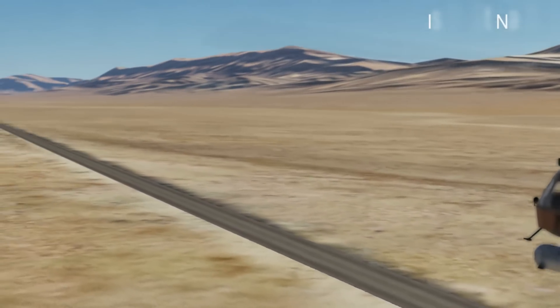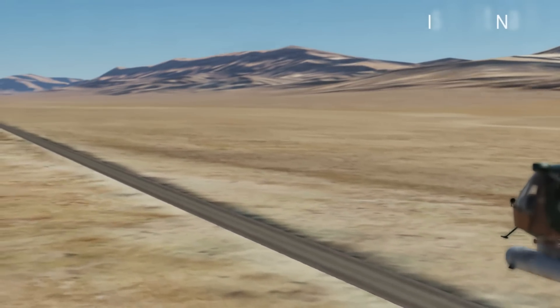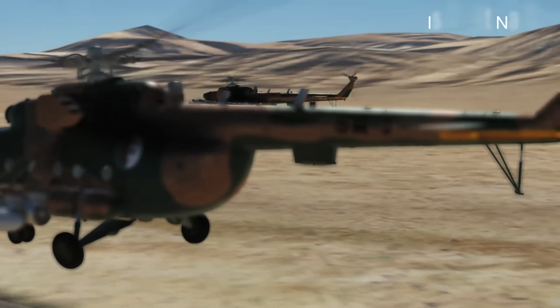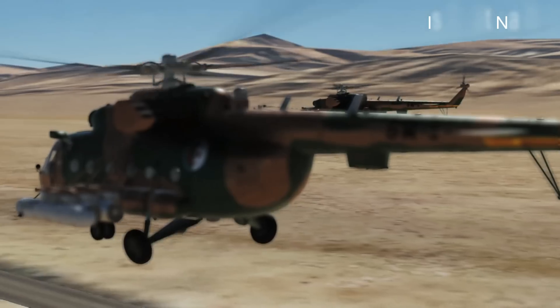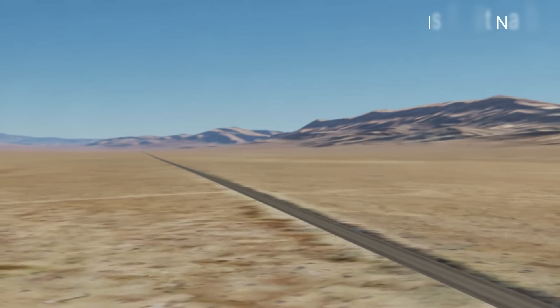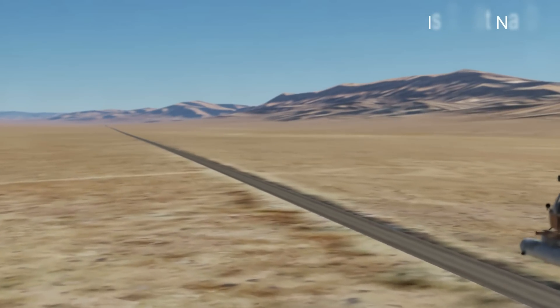The Mi-8 is known for its ruggedness and ability to operate in a variety of environments, including cold climates and high altitudes. The Mi-8 has several military variants, including gunship versions armed with machine guns and rockets.